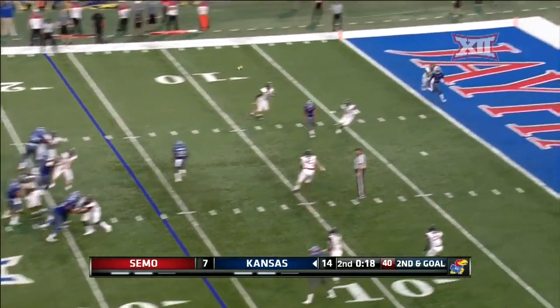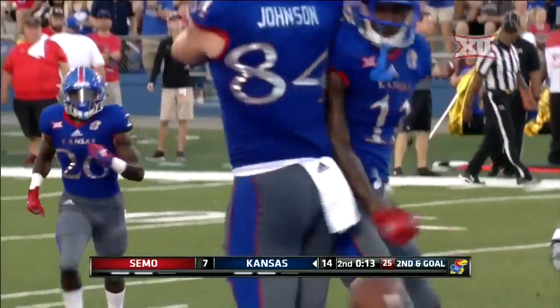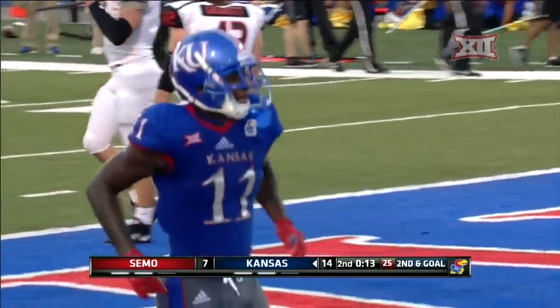Bender looks middle, throws left side — touchdown!